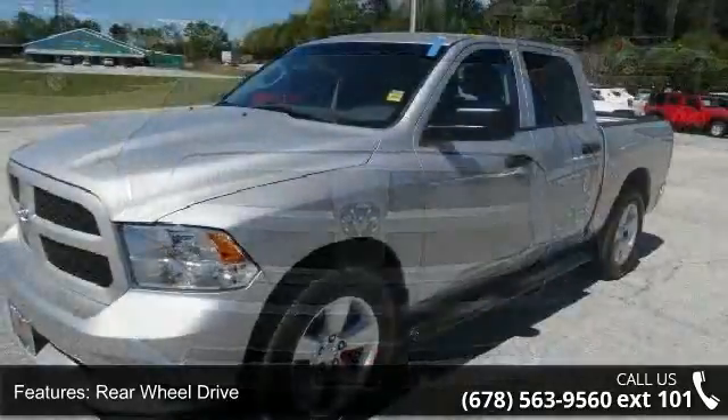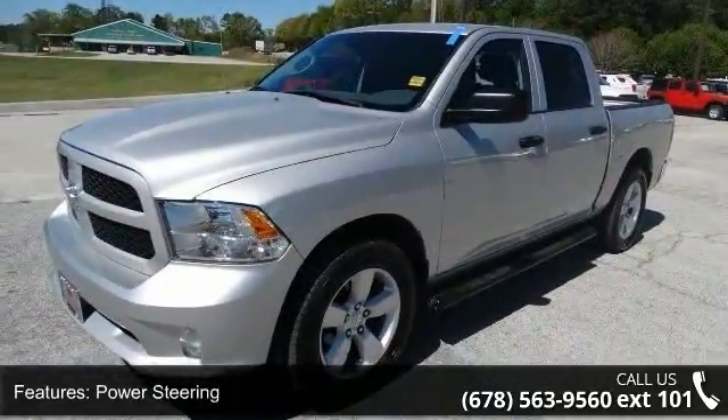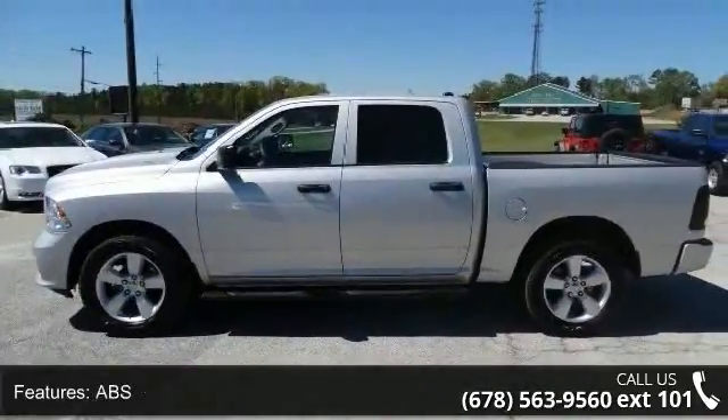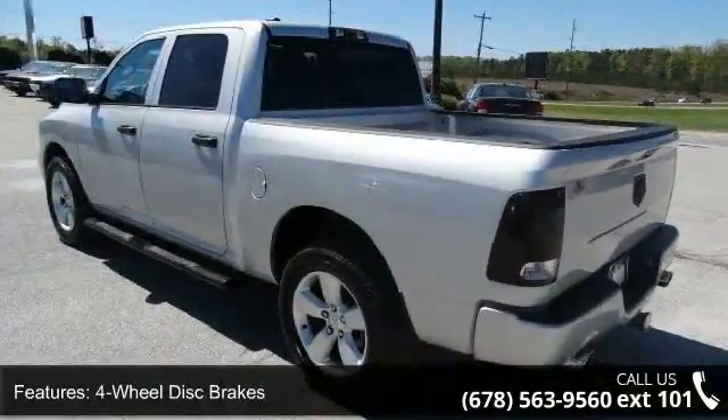This vehicle's top features include rear-wheel drive, power steering, ABS, four-wheel disc brakes, brake assist, aluminum wheels, privacy glass, power door locks, automatic headlights, and MP3 player.